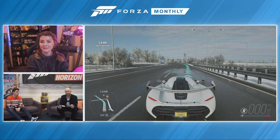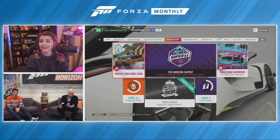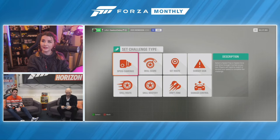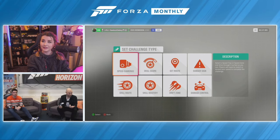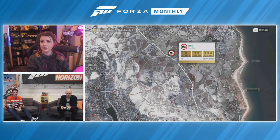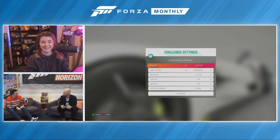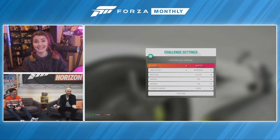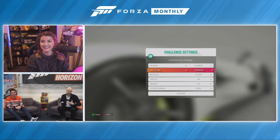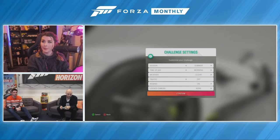As part of this feature, you can create your own challenges and share them with your friends. You can create a challenge anywhere on the road network, either through the pause menu or in free roam. You have a selection of different challenge types — we're going to go for a speed trap one because we're on the motorway. When making your challenge, you can customize the experience through the settings, such as turning off traffic and changing the season.